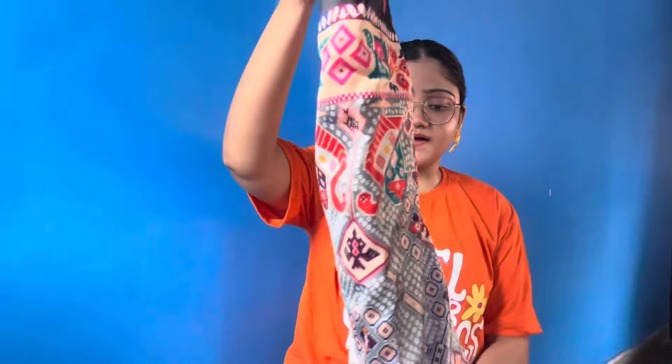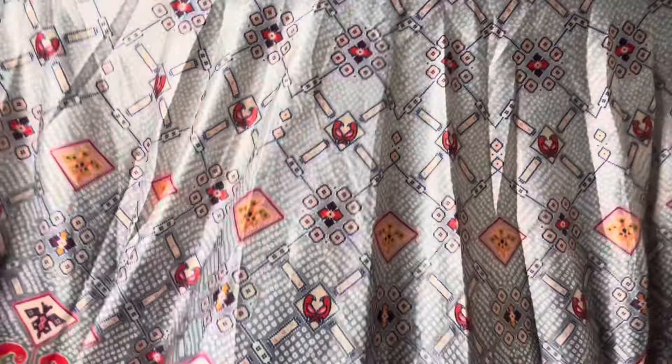The next outfit is a lehenga. This is a semi-stitched lehenga — I will show you the skirt. It is very heavy. This is a printed skirt.